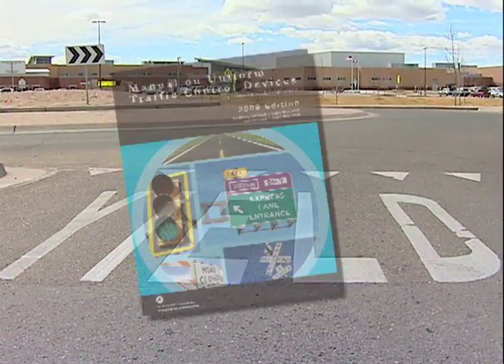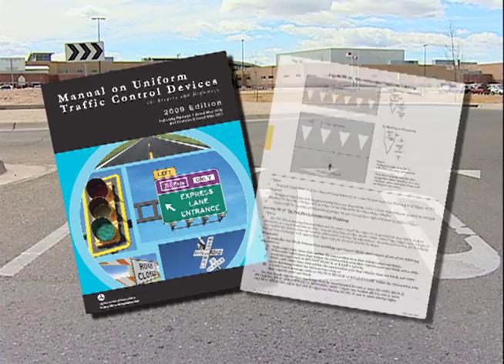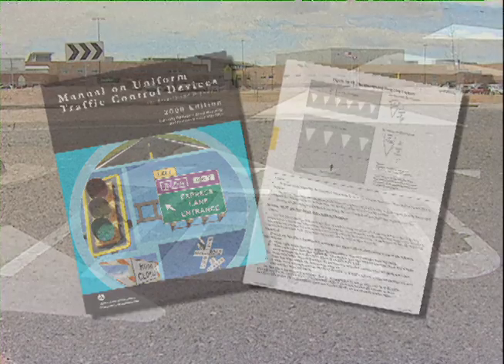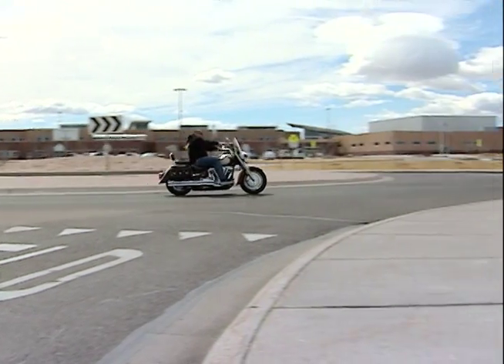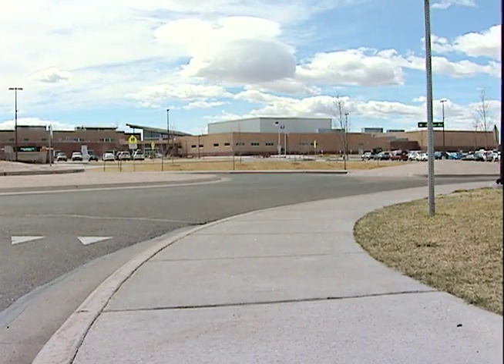Yield bars are a recent addition to the manual on uniform traffic control devices, so there aren't many around the state yet, but drivers can expect to see more coming. As we're going through and replacing markings through our marking program, anywhere that there's a stop bar in conjunction with a yield sign, pedestrian sign, any other yield situation, they'll start seeing the yield bar go in.